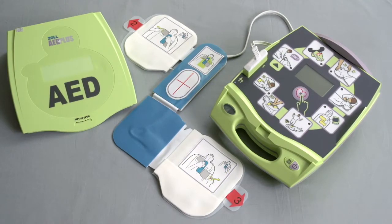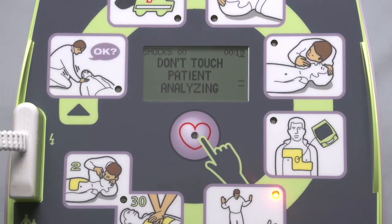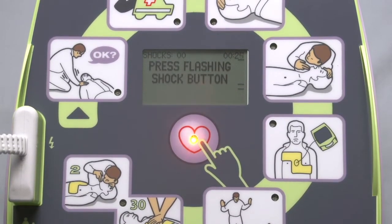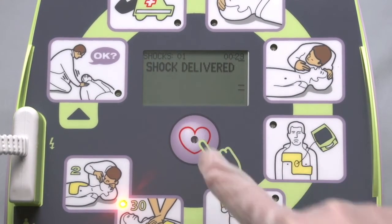An AED that analyzes the heart, tells the user whether a shock is advised, and then waits for the user to deliver the shock by pushing a button. [Device]: Shock advised. Don't touch patient. Press flashing shock button. Shock delivered. Start CPR.